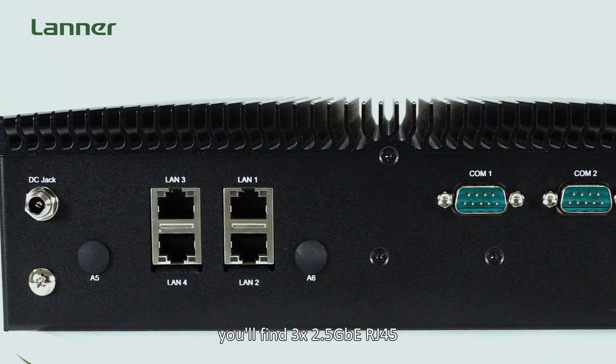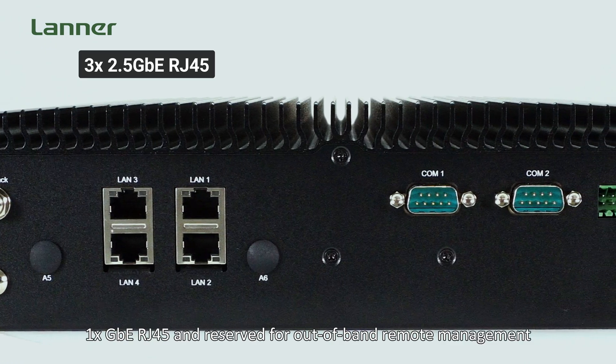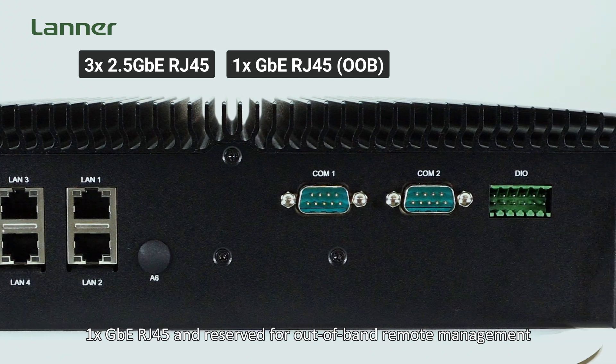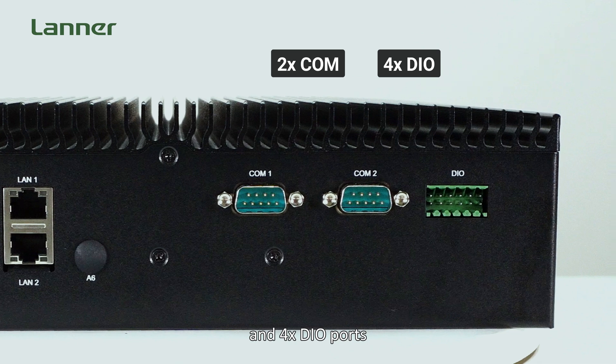The EAI-I500's rich I/O design further enhances its versatility. On the front panel, you will find 3 x 2.5GbE RJ45, 1GbE RJ45 reserved for out-of-band remote management, 2 COM ports, and 4 DIO ports.